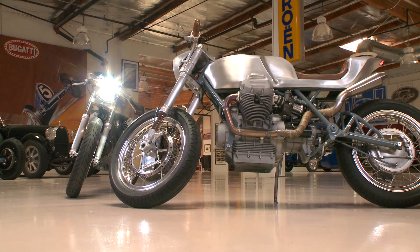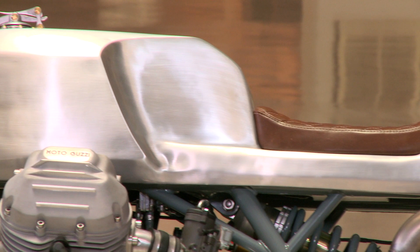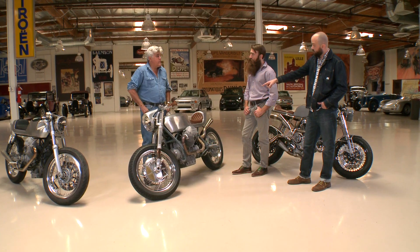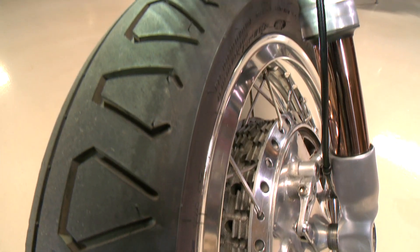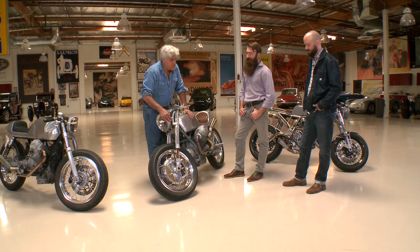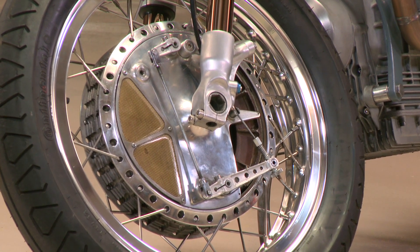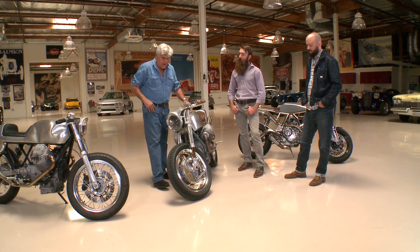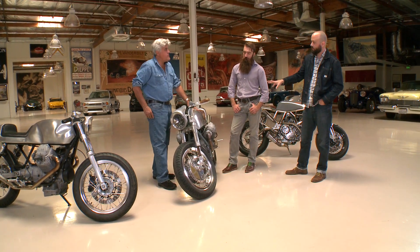You guys do all the tank and tailpiece fabrication — is this all one piece? Yes it is. Both this and that bike are built together. The suspension is a Ducati 98S rear monoshock that we did all the conversion on. The front suspension is off of a Suzuki GSX-R with inverted front forks. Sexy front brake — I always like a big giant drum brake like that. You see it on the old Moto Guzzi Americas. This is the Yamaha TZ, and it actually started the whole trajectory of the build.